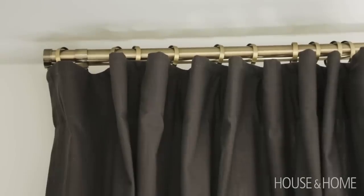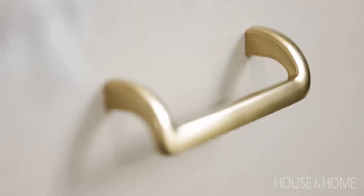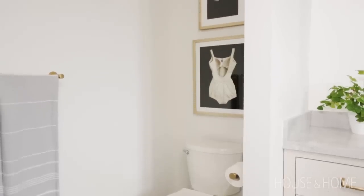I did layer lots of brass finishes in, in terms of the towel hooks, the beautiful poles on the vanity are brass as well, and all the frames and some of the accessories are in brass.